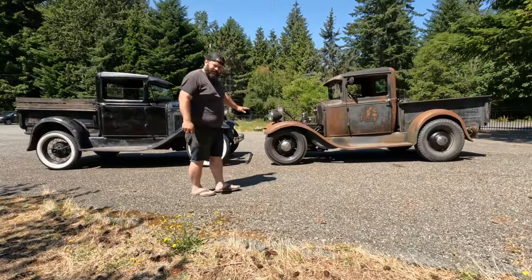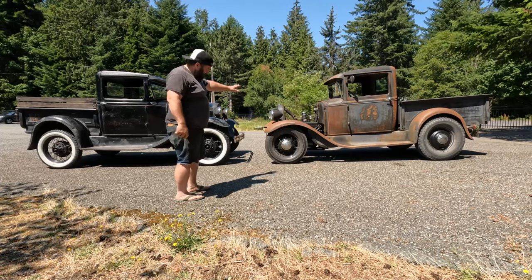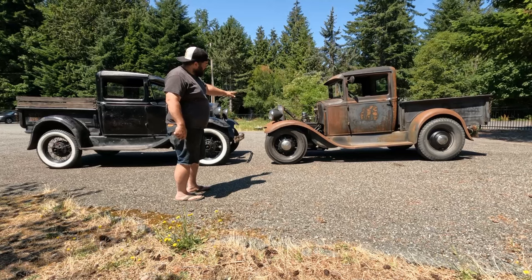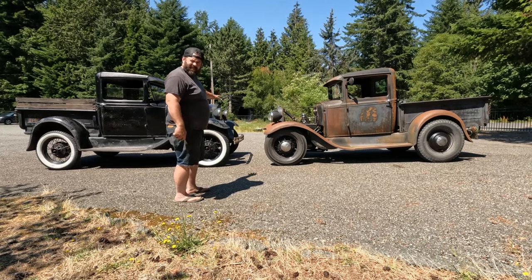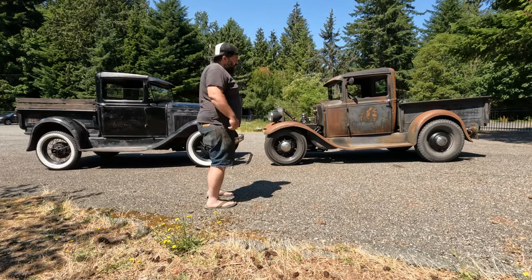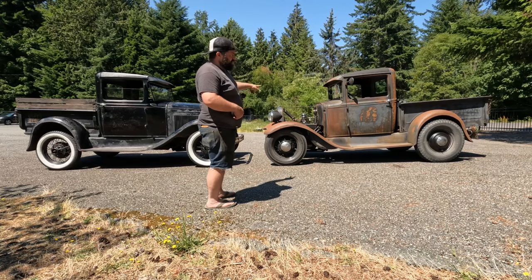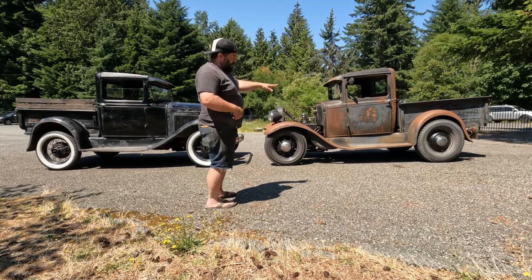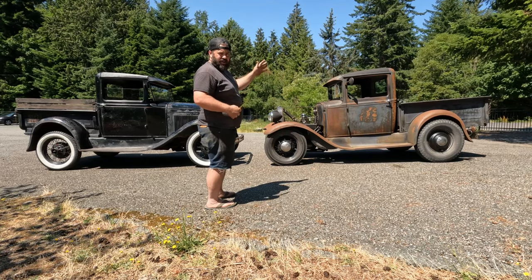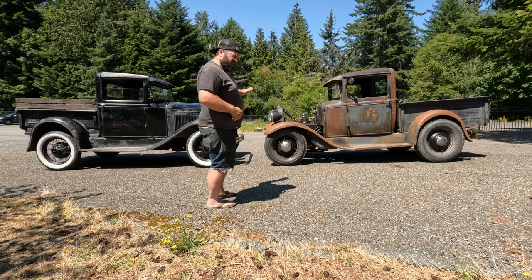All right, so the stock truck and the hot rod truck — we have a four and a quarter inch difference between the fronts of each of them, which makes sense because I've got a four inch drop axle on the front of this. The rear is only two inches different, but I've got a taller tire on the rear than what's on the stock truck. Kind of hard to compare, but it is lower.